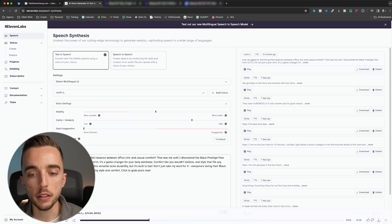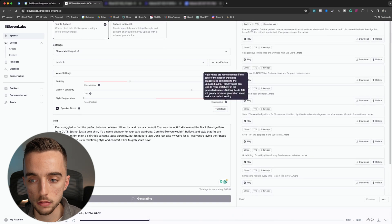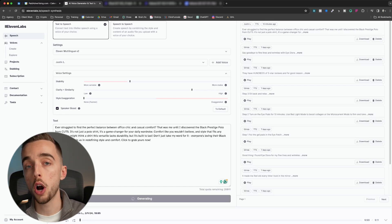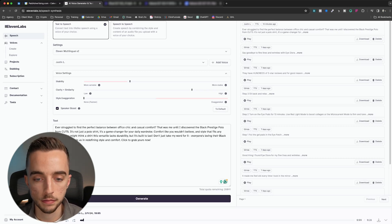Obviously it's quite monotone. The way to make it less monotone is to lower the stability threshold. So I'm going to bring this down to 32% stability, generate a new voice, and show you. [Plays adjusted version] 'Ever struggled to find the perfect balance between office chic and casual comfort? That was me until I discovered the black prestige polo from Cuts.' You can see my intonation at the start is a little bit more upbeat, a little bit higher pitched.